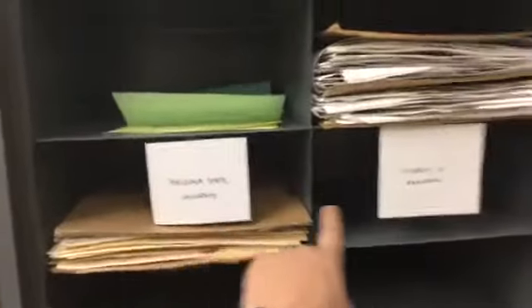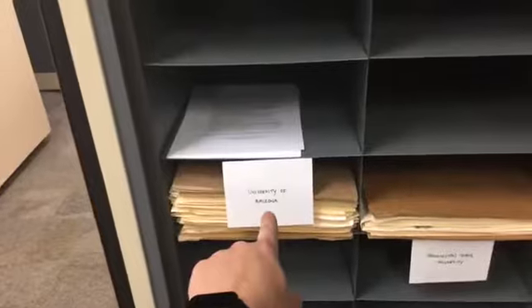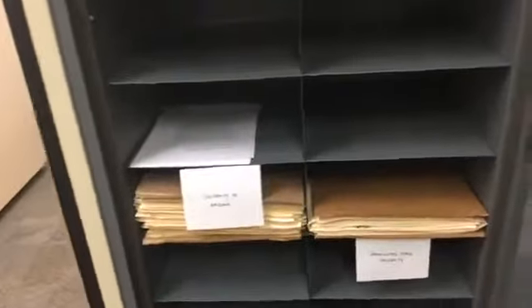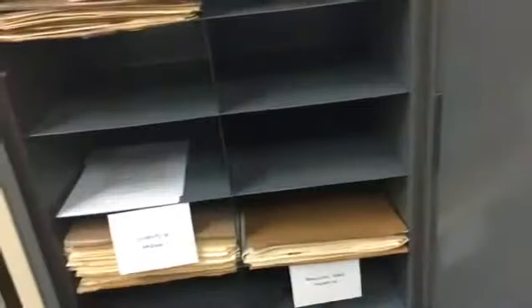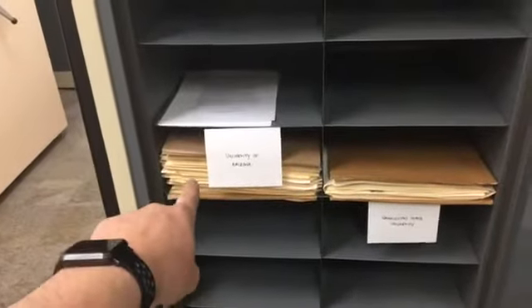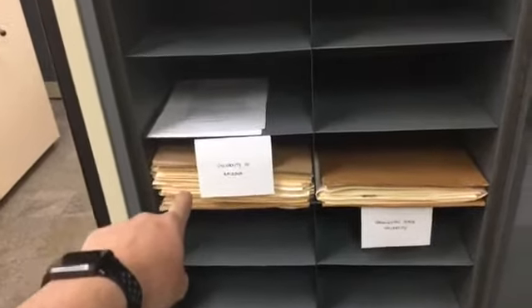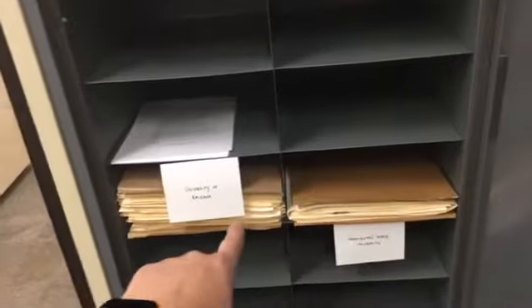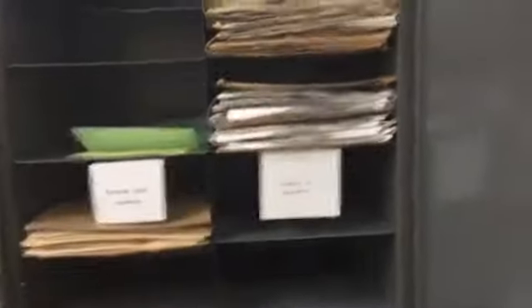One of the great things about the herbarium is that we collect multiple specimens of the same species from the same place, and we often trade those specimens with other herbariums across the country and across the world. A lot of universities have their own herbarium — we give them some of our specimens and they send us some of theirs. So we're constantly adding to our collection.